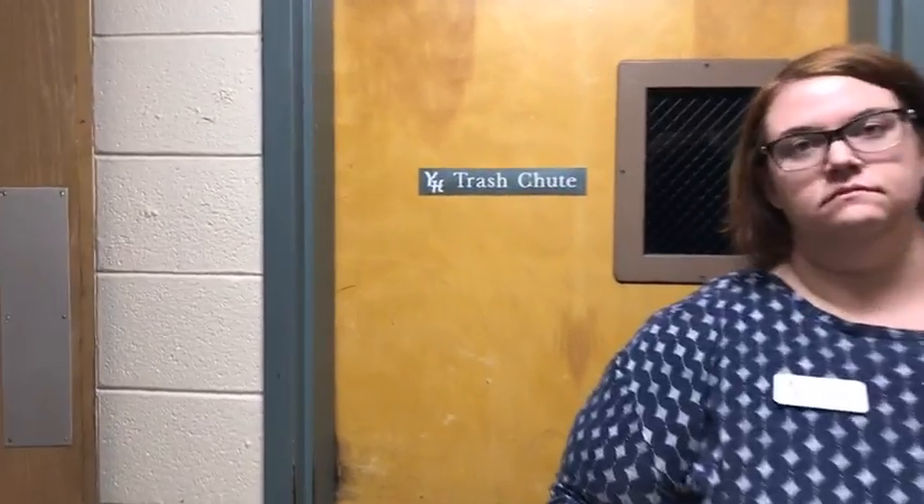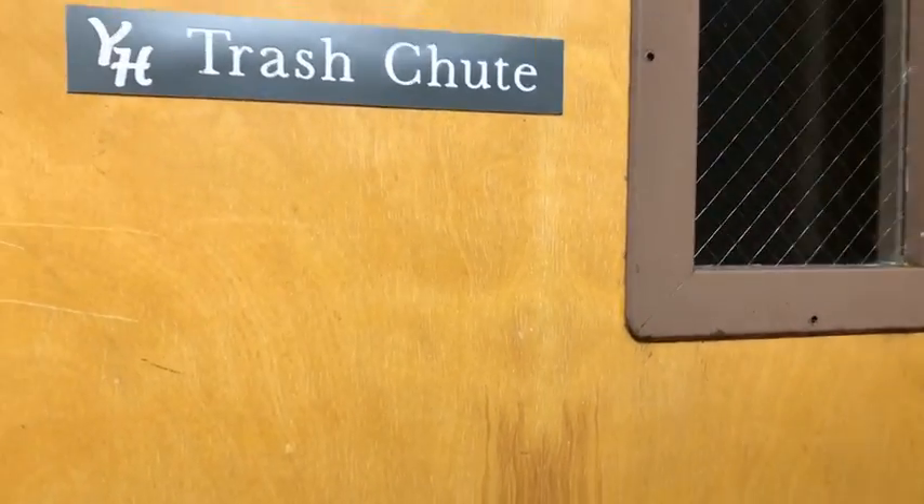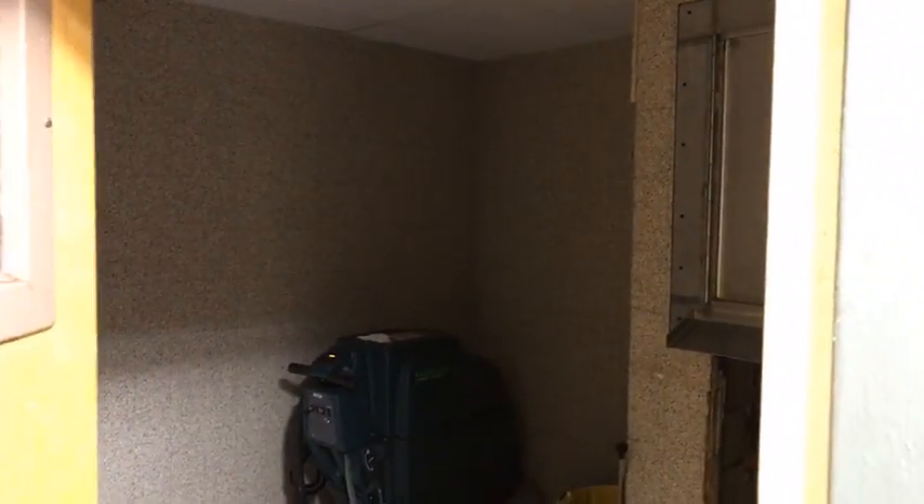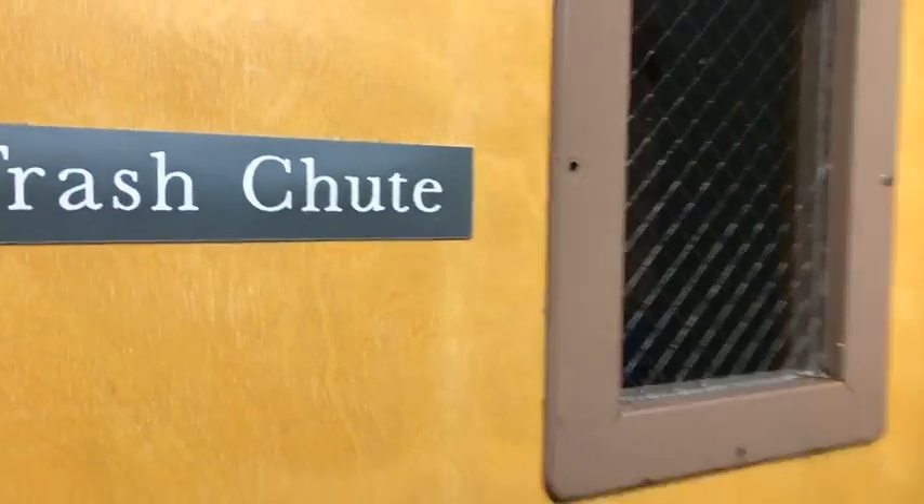Let's talk about trash. On each floor there is a designated trash chute where you throw your trash and it comes down here. Do not throw cardboard down the trash chute — just regular trash. Do not put your trash in the bathrooms — don't be lazy. Just walk it over to where the trash chute is and drop it down. Be a good neighbor and throw your trash away.